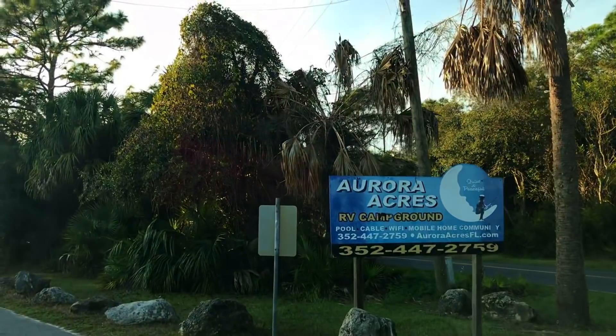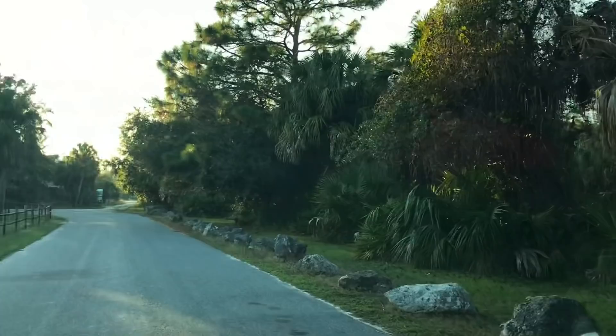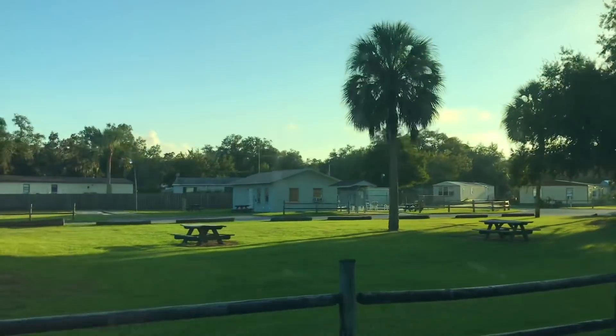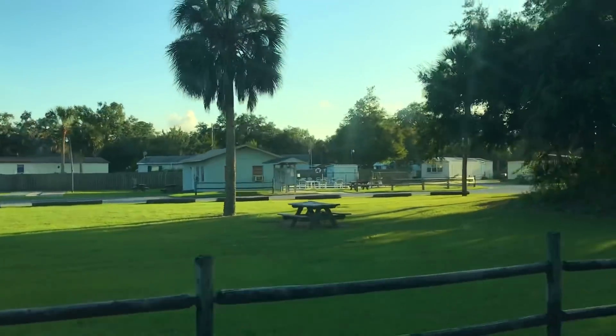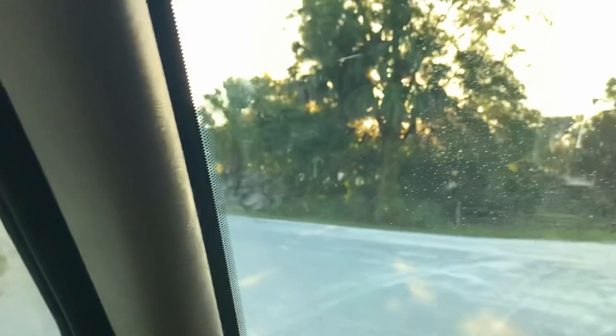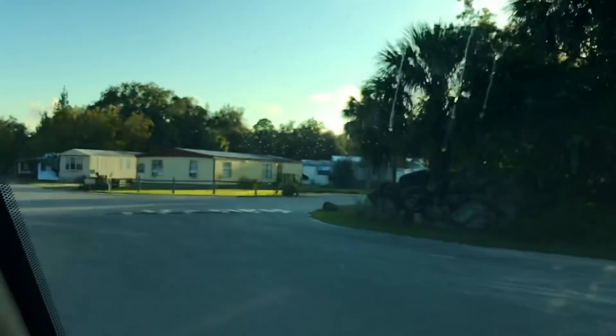Right here we're going to take a look at this because it's just a bit off the road. This place looks so cute. There's nobody here? Oh yeah, there are people here. This is really pretty cute — a little park. I wonder what they charge here? I've got to find out.